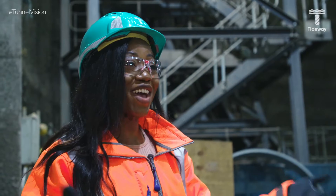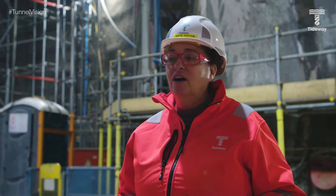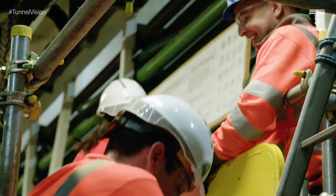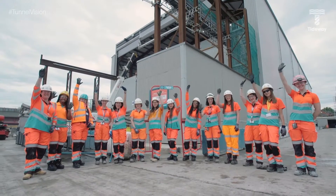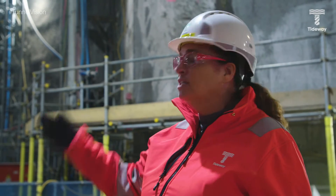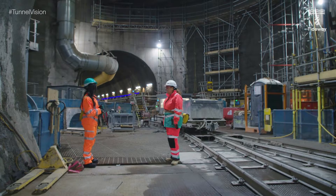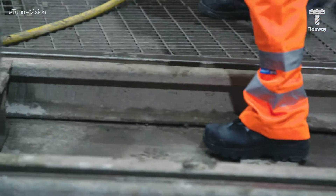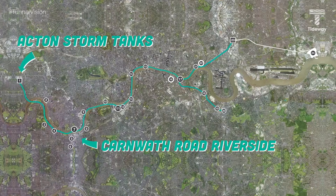Is it safe to say that you enjoyed your time at Tideway? I thoroughly enjoy working on site. I enjoy the people, the characters, and being right in the middle of exactly what the guys are doing. Being part of that team to construct something like this is something to be really, really proud of, and that I am. We wrapped up with Katie and headed over to Acton Storm Tanks, our furthest site west.